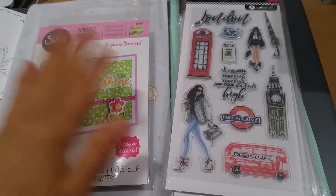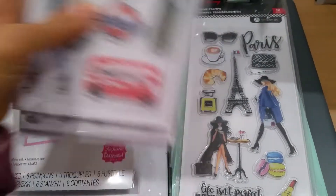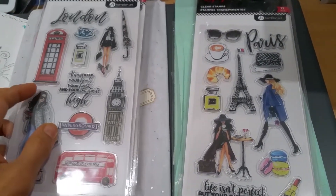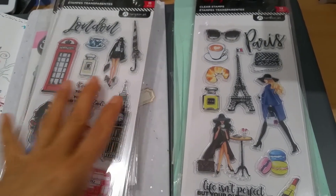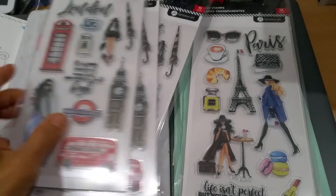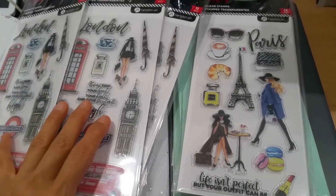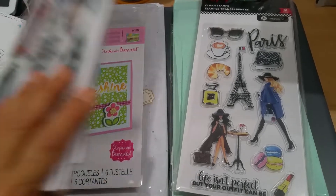This is something I purchased. I ended up getting a few of these — there were three in the London set. So I picked up three: one for me, one for crafty colleague one, and one for crafty colleague two for our Monday exchange.